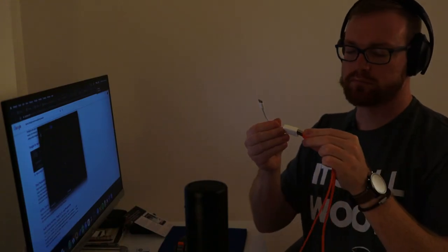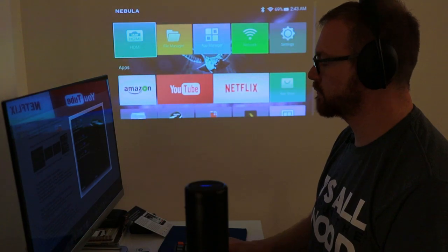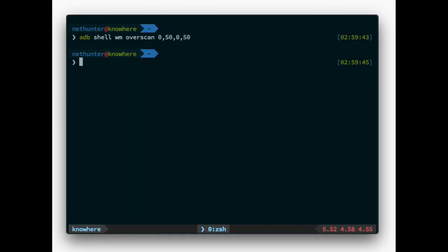But luckily it's still an Android device, which means you can adjust advanced settings with Android Debug Bridge, or ADB. So if you're comfortable with the terminal, just connect your Nebula to your laptop, open a terminal and type: adb shell wm overscan 0 50 0 50 — and the Nebula's projected image will shrink by 50 pixels from the sides. Type adb shell wm overscan reset to reset back to default.